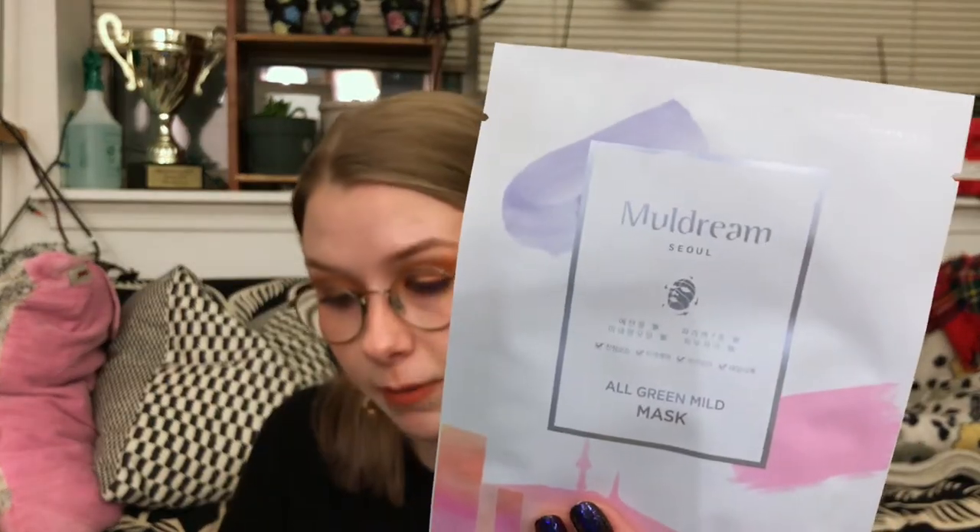I can spill water all over my pants — that's okay, we move forward. Next up, we have the Moldream All Green Mild Mask, a calming sheet mask that supports and repairs the skin barrier, evens out skin tone, prevents premature aging, brightens darkness, smooths fine lines, and minimizes skin irritation. It has a soft tencel material and a gentle essence. Key ingredients are madecassoside, a calming ingredient that helps minimize redness, as well as Betula Alba Bark Extract, which purifies the skin, soothes blemishes, and inflammation. Retails for $3 USD.